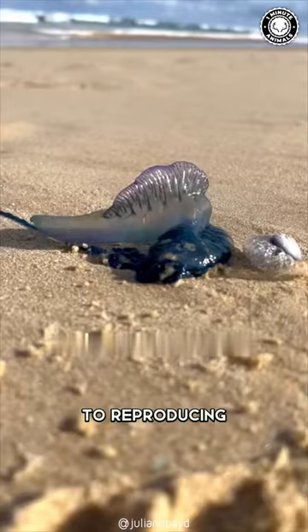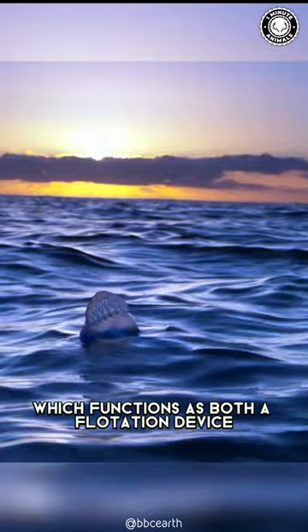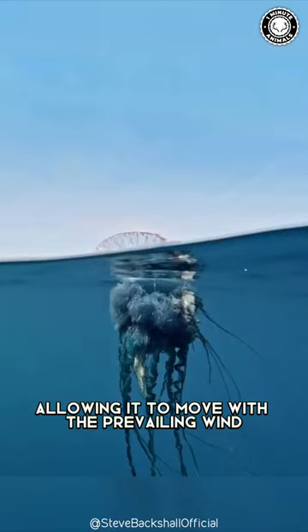The most conspicuous part of the Man o' War is its translucent and tinged blue, purple, and pink gas-filled float called the pneumatophore, which functions as both a flotation device and a sail for the colony, allowing it to move with the prevailing wind.